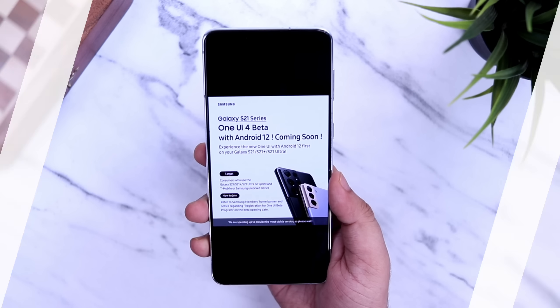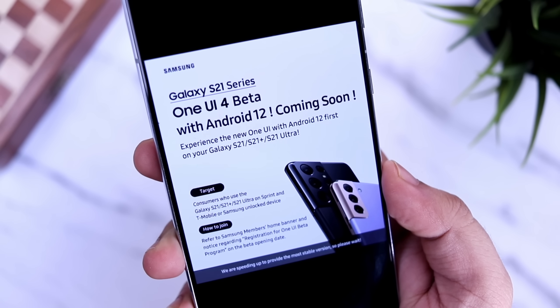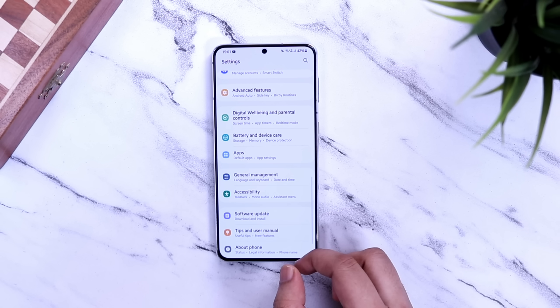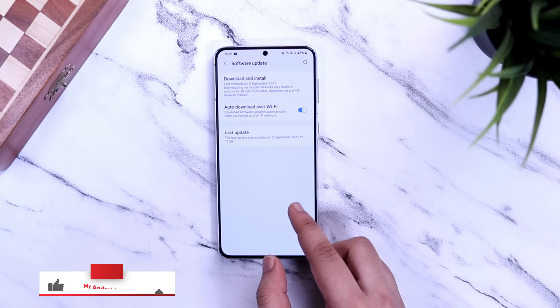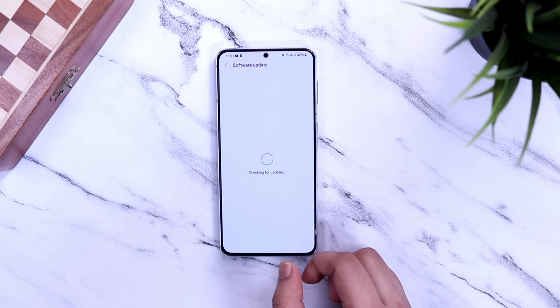In this video I will talk about the release date for One UI 4 and I will also show you how you can enroll for the beta program once Samsung starts rolling it out. Make sure to watch this video till the very end. Drop a like, leave a comment, and let's get started.